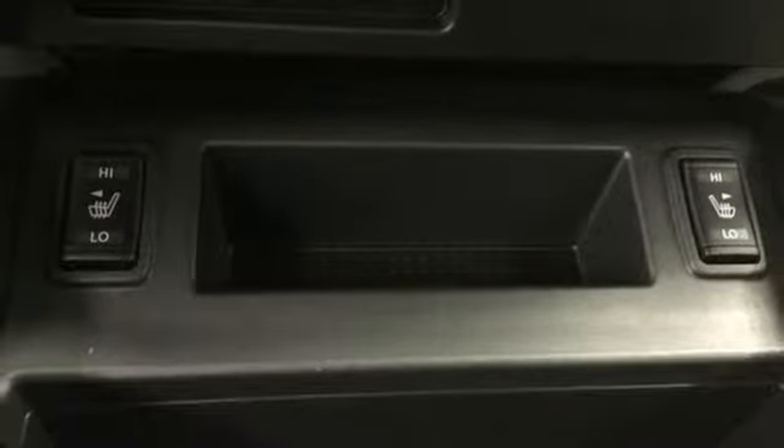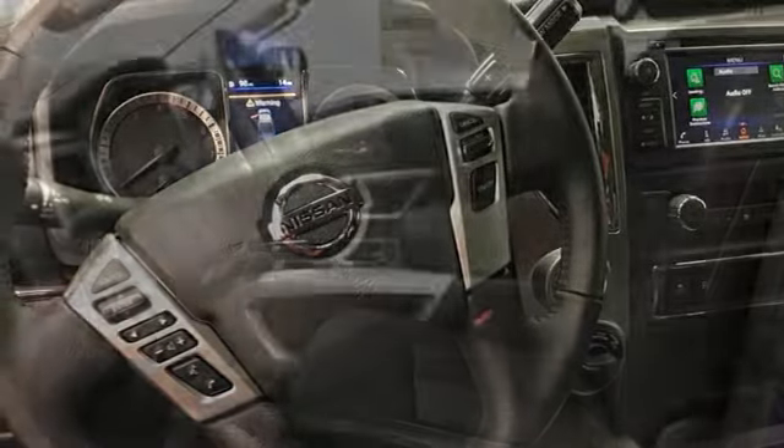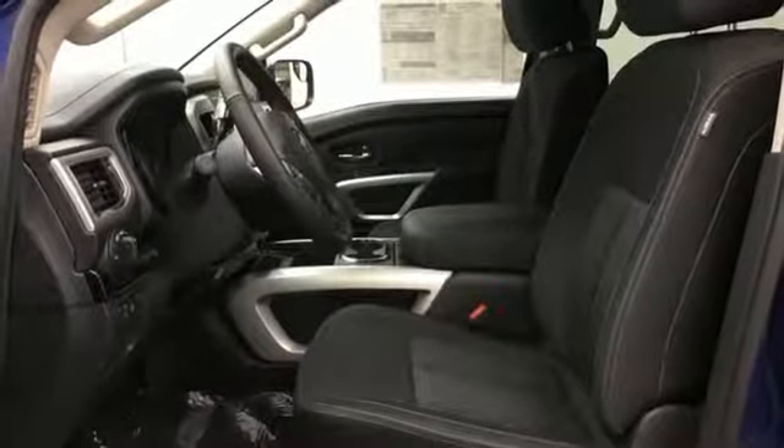Front heated split bench seats, V8 engine, active grille shutters, electronic shift on the fly, and automatic transmission.